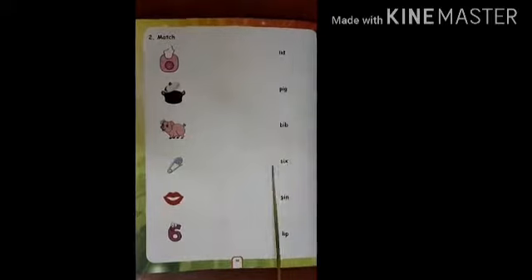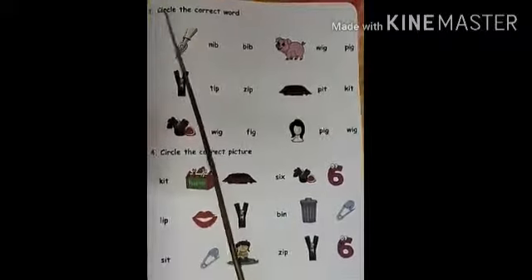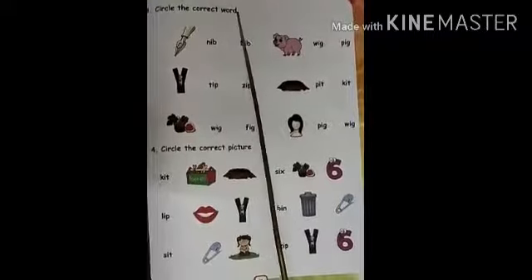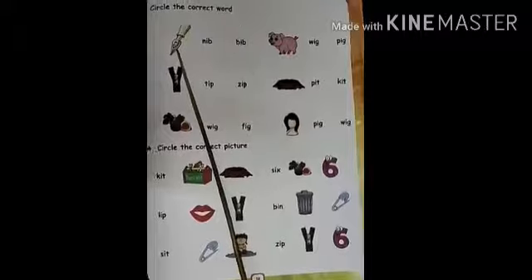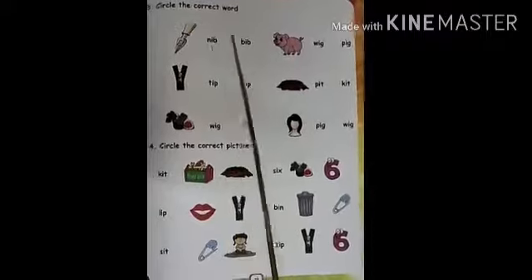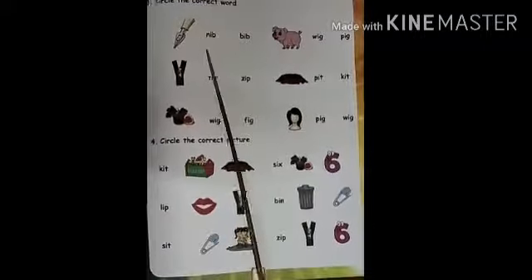Very good. Now you take out page number 59. Circle the correct word. You have to circle the correct word. Nib. This is Nib. This is Nib. Circle the Nib.